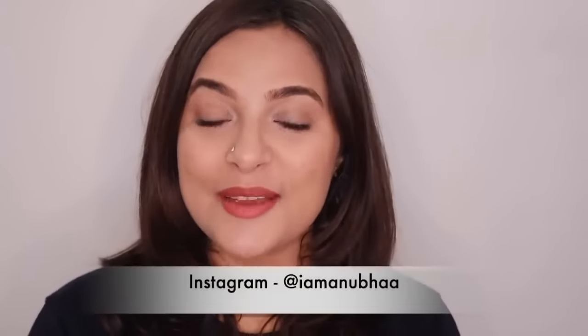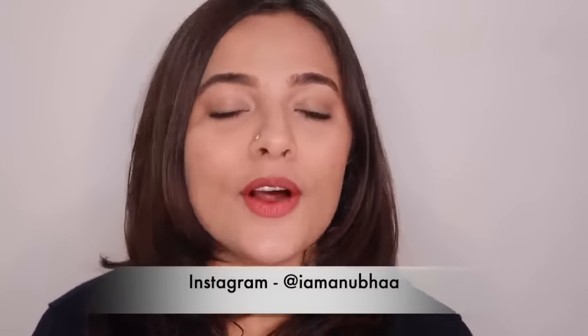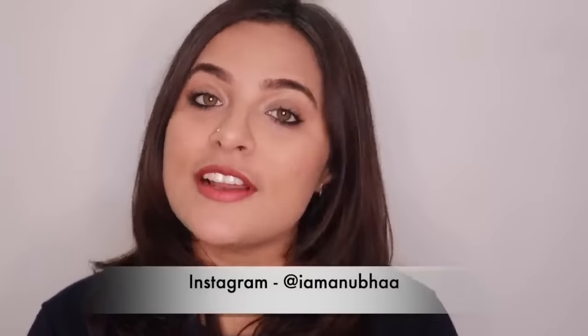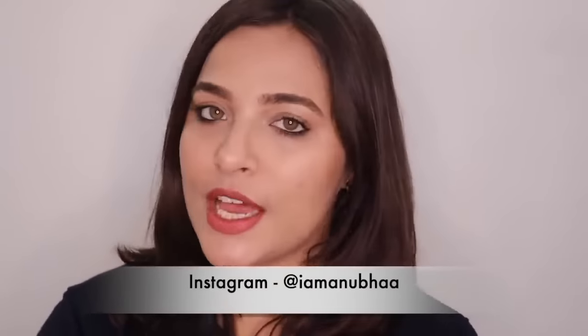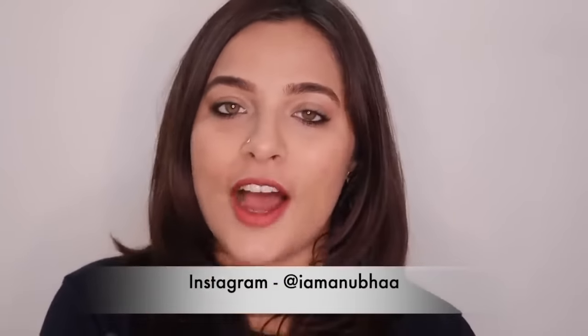So guys, I am ready for now. This makeup look literally took me about a good 5 to 10 minutes, and I've kept everything very subtle and simple. I think when your hair is actually looking this nice, you don't have to worry about other things. So that's all for now and I hope this video was fun to watch. Don't forget to hit the like button and share this video with all your friends and family, and if you still aren't subscribed to my channel then please make sure that you do, and I will see you guys super soon in my next video. Bye!